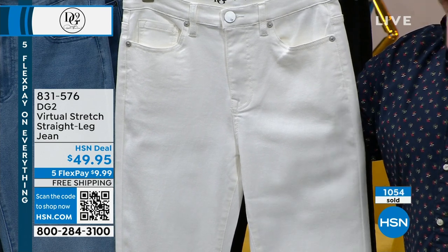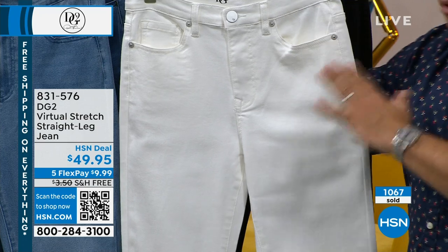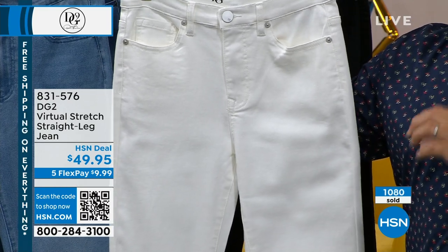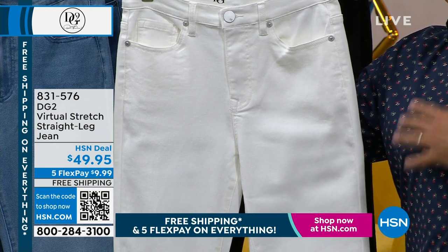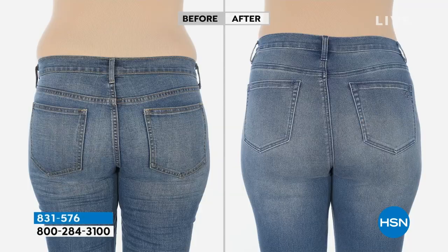We have about 300 left in white. For those who have never bought a DG2 jean before, let me tell you why our denim is so fantastic. This fabric has 9,000 perfect five-star reviews just on the fabric alone. We go through weeks of legal review to present these before-and-after photos — no filter, no lighting change, same model, same day, same time.